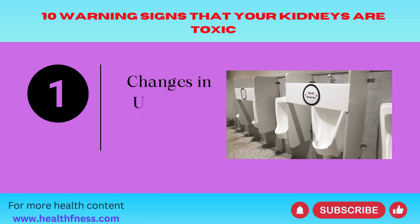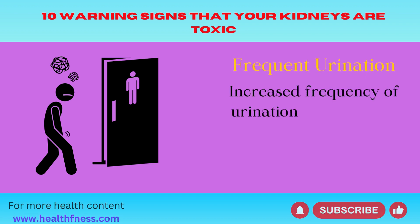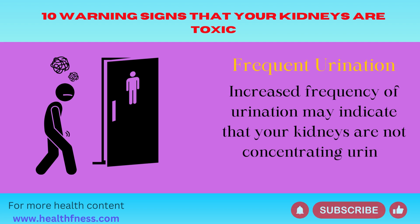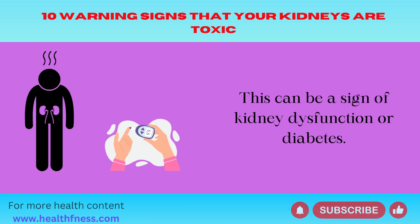Number 1: Changes in Urination. Frequent urination — increased frequency may indicate that your kidneys are not concentrating urine properly. This can be a sign of kidney dysfunction or diabetes.